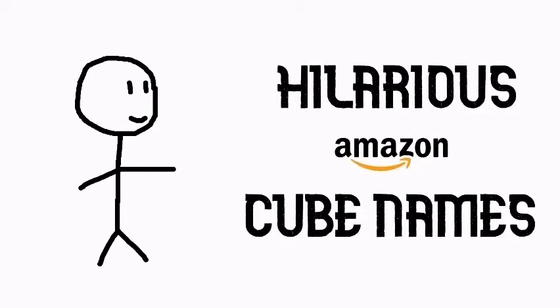What's up, you two? Today I'm going to be taking a look at Really Weird Cube Names on Amazon.